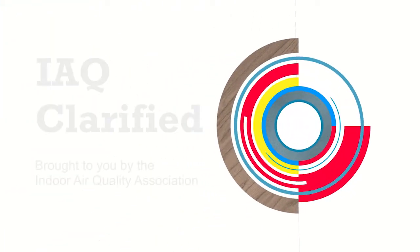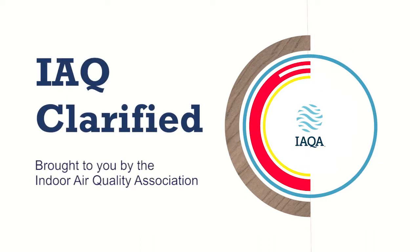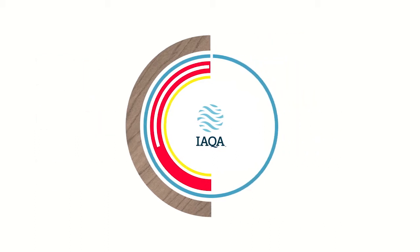IAQ Clarified, brought to you by the Indoor Air Quality Association, provides helpful consumer-focused tips on indoor air quality topics. Here is another tip from IAQA training provider Ian Cull. This is Ian Cull bringing you an IAQA tech tip on fireplaces.